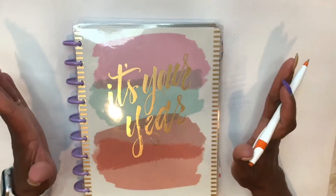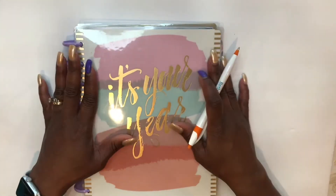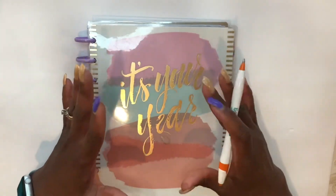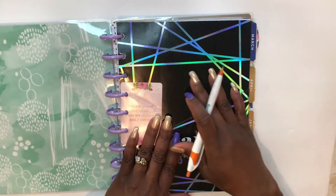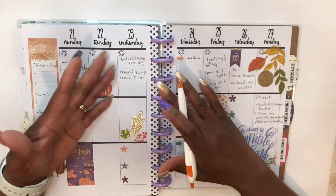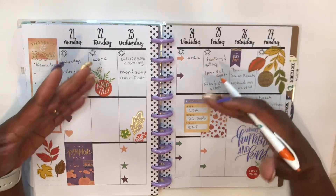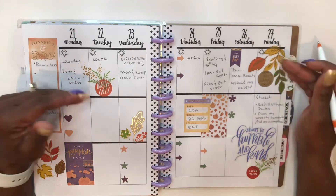Next up is the Taskmaster Method — this is the system I primarily use. With the Taskmaster Method, you plan based on what needs to be done during the course of the day or week. The Taskmaster Method usually plans in blocks of time; for example, you'll have a morning, afternoon, and evening schedule or set of plans. The tasks that need to be done in these time slots may not be done in any specific order, as long as they are done and don't interfere with other parts of the day.